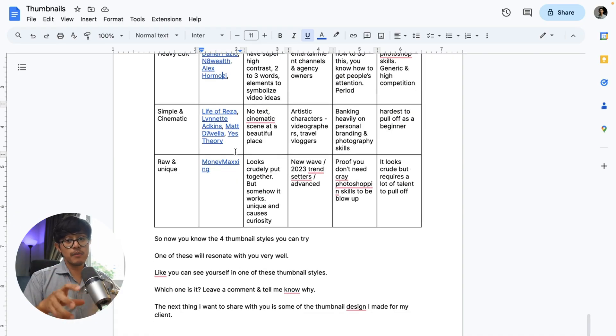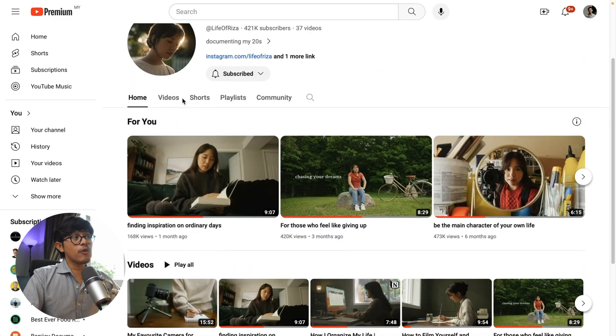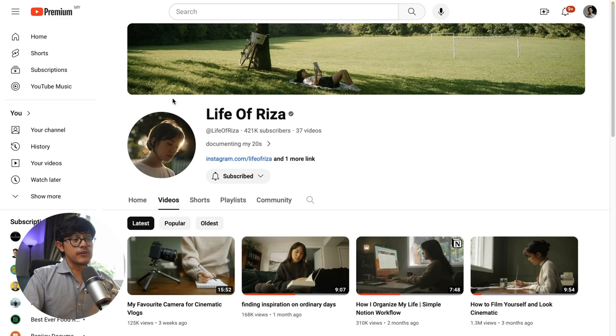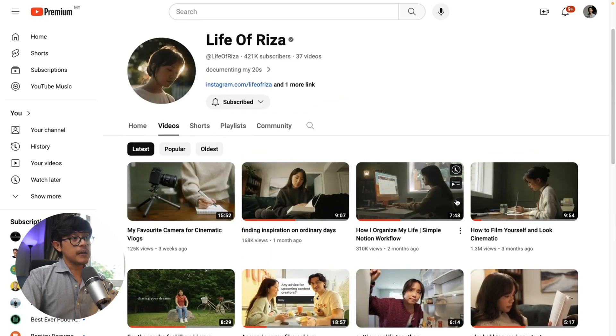The third type of thumbnail you can do is simple and cinematic. Let's look at the first example: Life of Risa. She just recently blew up to 421k and I've been following her very closely. This type of thumbnail is very cinematic — it seems very artistic, with no words or very little words. The thumbnail is less overly edited than before; the colors look kind of muted, very cinematic. That fits her style because she is a videographer promoting her videography services.